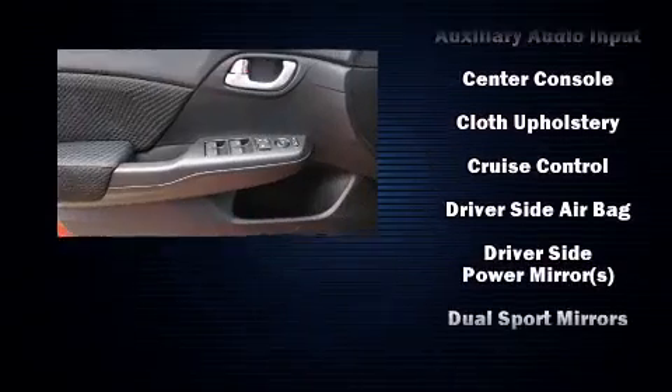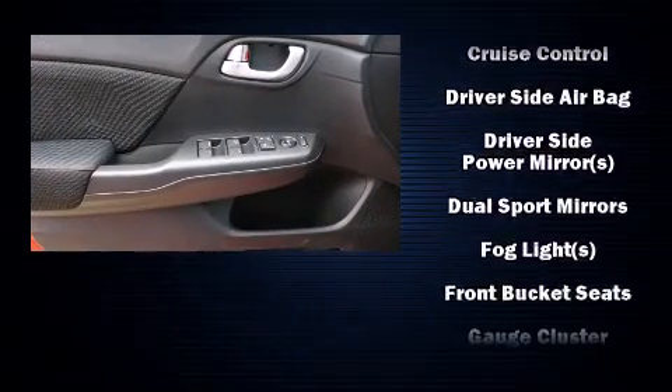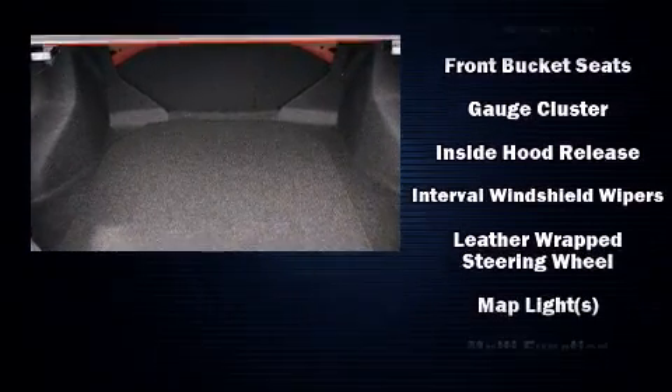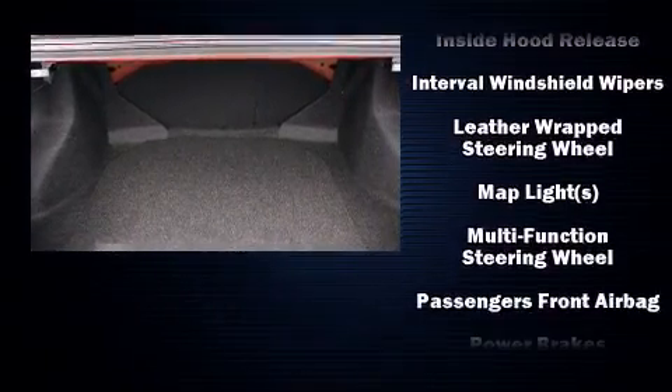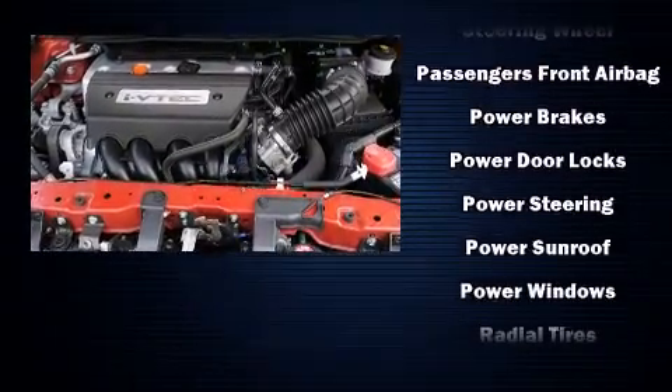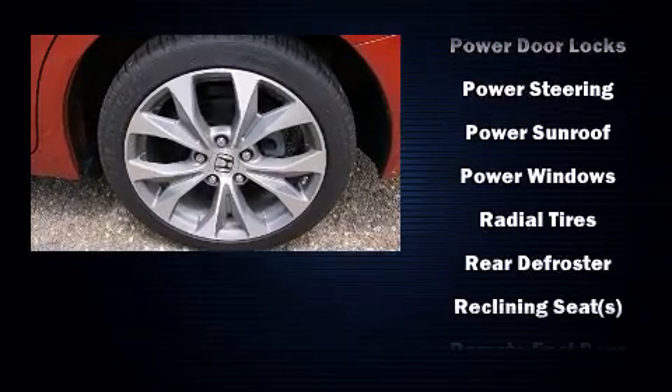Honda ensures the safety and security of its passengers with equipment such as dual front impact airbags with occupant sensing airbag, traction control, and four-wheel disc brakes with ABS. Brake Assist technology provides extra pressure when applying the brakes.